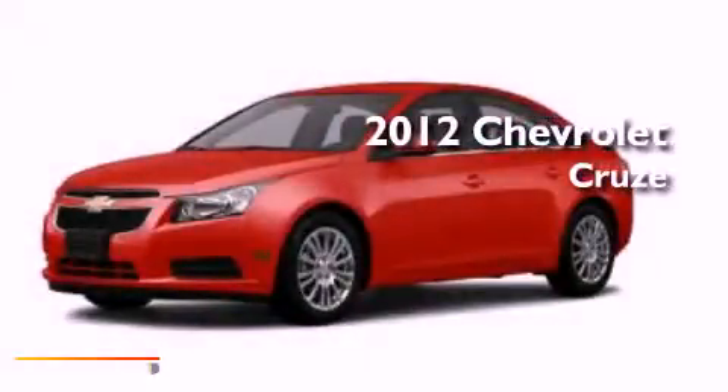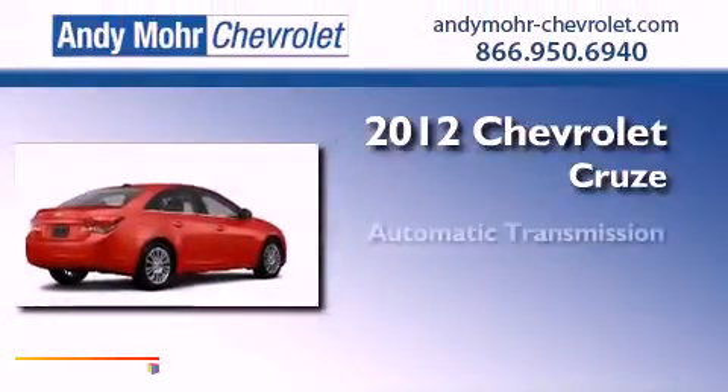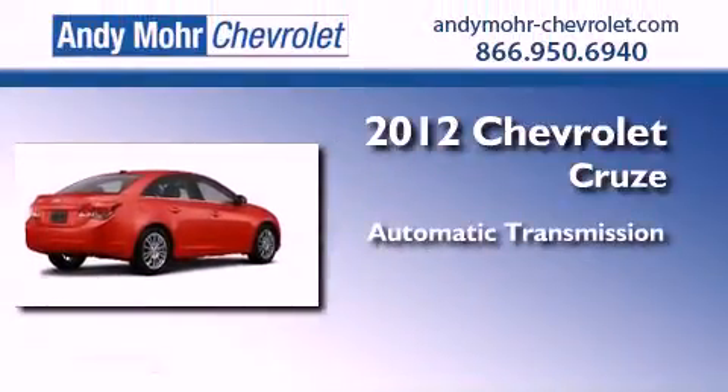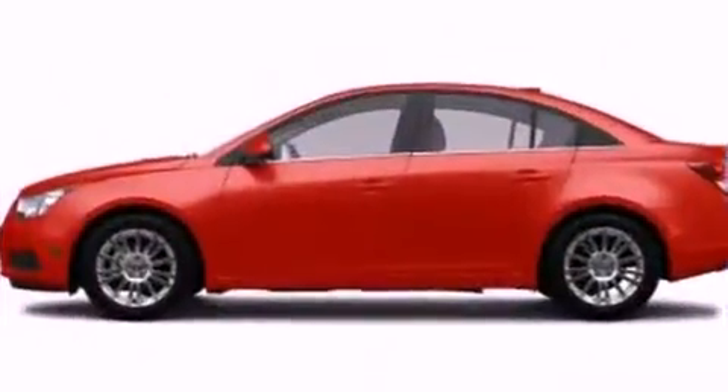This is a brand new 2012 Chevrolet Cruze. This vehicle has seating for two adults and an inline four-cylinder engine. All of the following features are included.